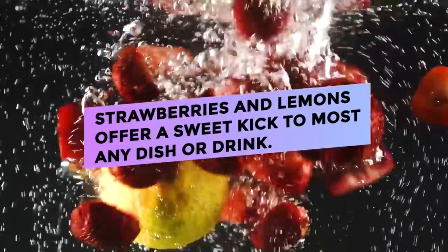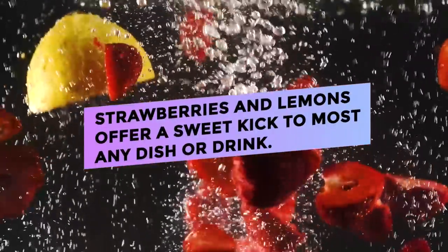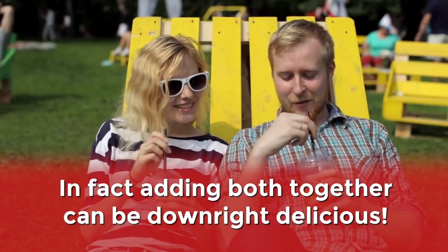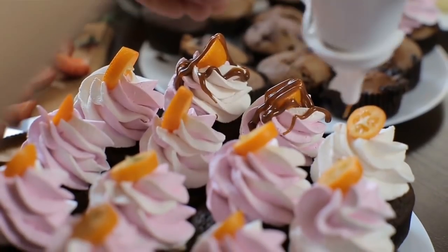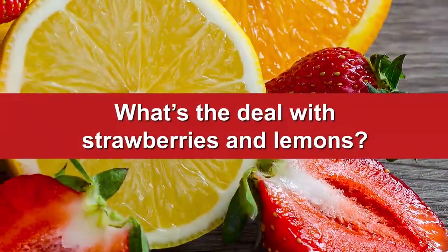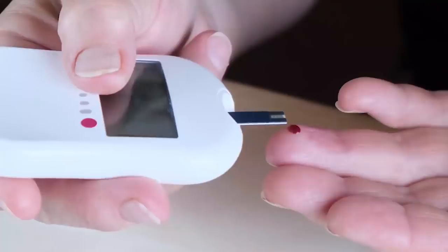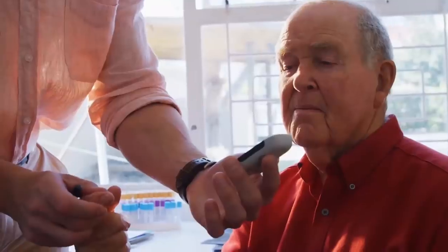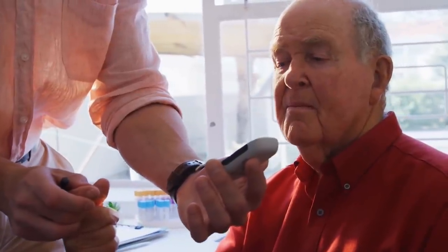Strawberries and lemons offer a sweet kick to most any dish or drink. In fact, adding both together can be downright delicious. But usually, the sweetest things aren't recommended for diabetics. So what's the deal with strawberries and lemons? Will they wreck your blood sugar, add inches to your waistline, or even perhaps increase the risk of developing diabetes?